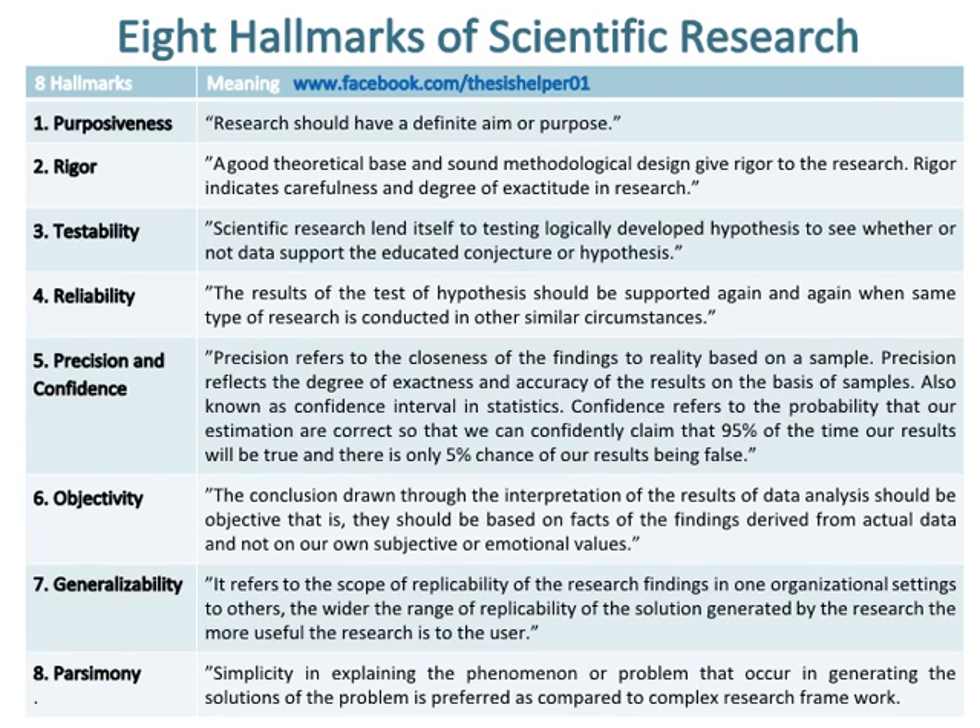Number eight hallmark of scientific research is parsimony, which means that simplicity in explaining the phenomenon or problem and in generating solutions to the problem is preferred as compared to a complex research framework.